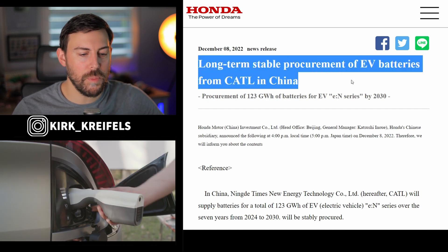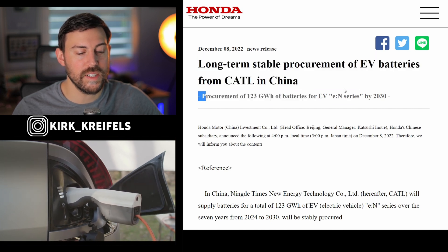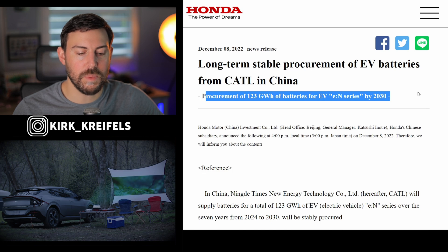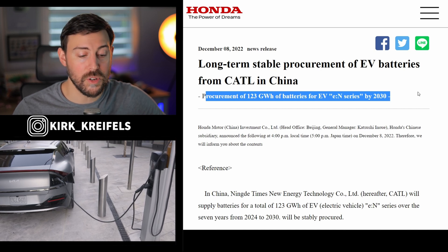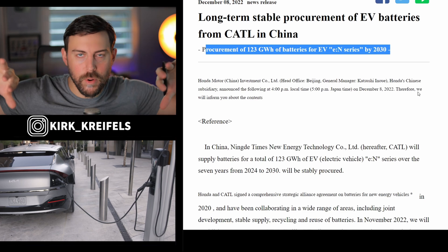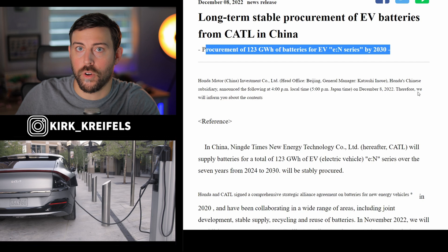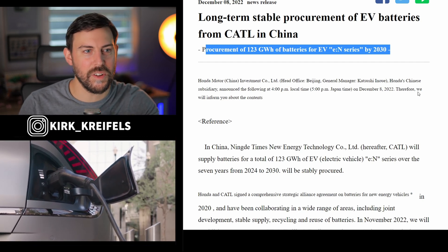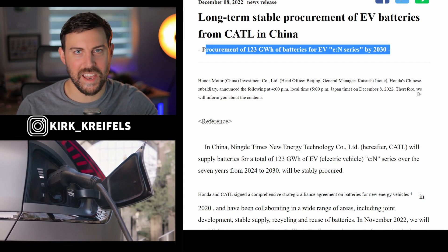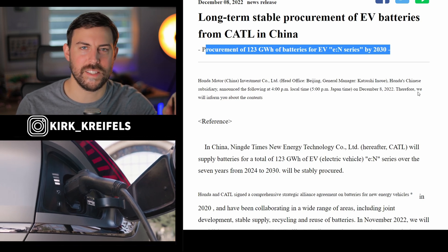Last bit of news: Honda has secured long-term stable procurement of EV batteries from CATL in China — 123 gigawatt hours of batteries for EVs in the EN series by 2030. These vehicles and batteries are exclusive to China, so nothing to get too excited about for North America. Honda is separating its China supply chain from its North American supply chain as much as possible. Yesterday I talked about the tiny wagon EV they're making in Japan — a K-car for $7,500. Not sure what batteries are in there, but it wouldn't be surprising if it's CATL.